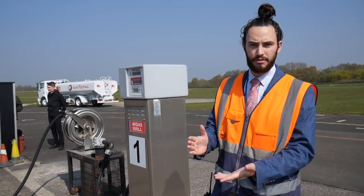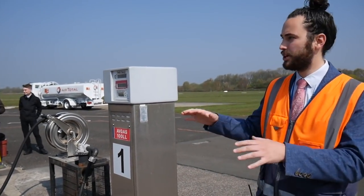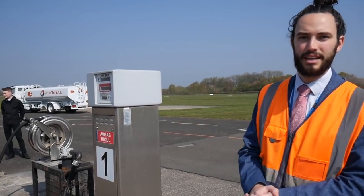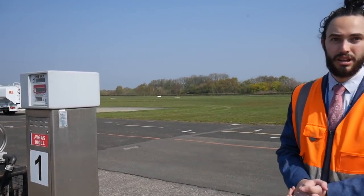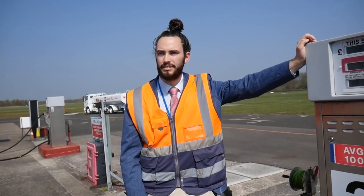So we've got two types of fuel here at City Airport. We've got Avgas 100LL, which the majority of the light aviation aircraft that are based here take. And we also offer Jet A1 fuel, which the majority of the helicopters that we get into City Airport take. Do you offer MoGas? From time to time we do have UL91, which is the equivalent of MoGas, but unfortunately it's unavailable at the moment.